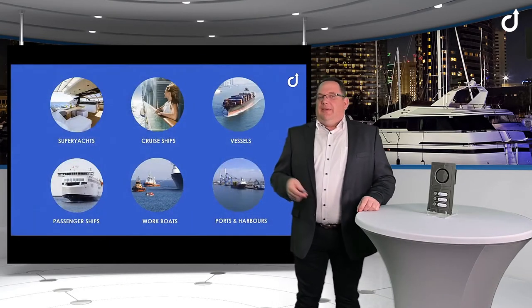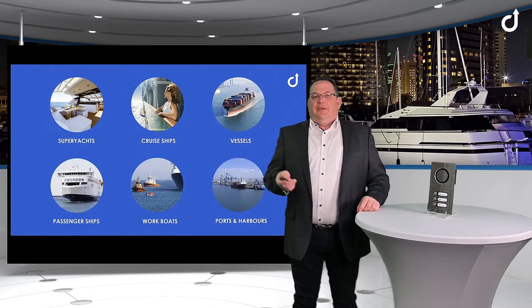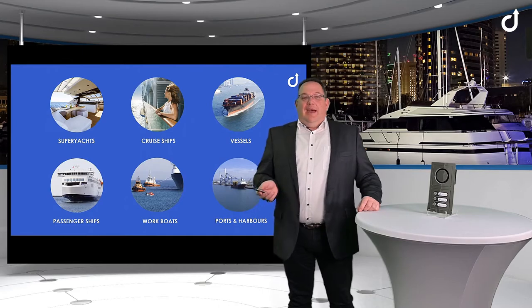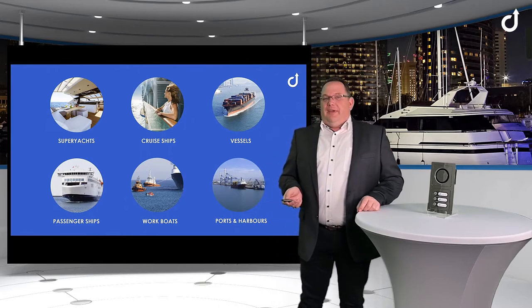Our focus is for the superyacht industry, cruise ships and passenger ships, working boats and vessels, and the landside operations boards and papers.